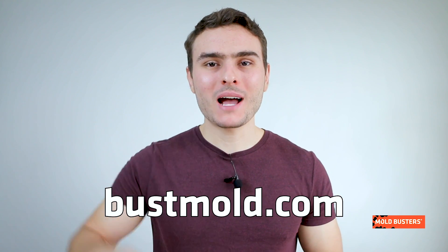To become an expert in preventing mold in your home, visit bossmold.com and subscribe to our channel.